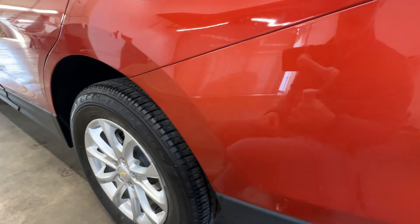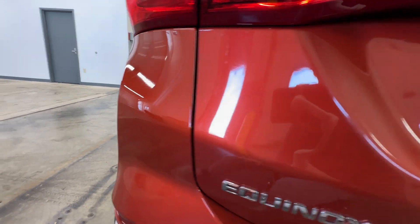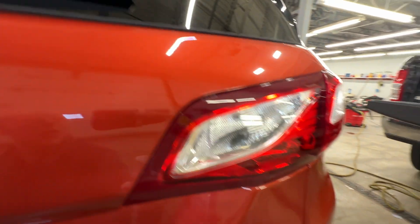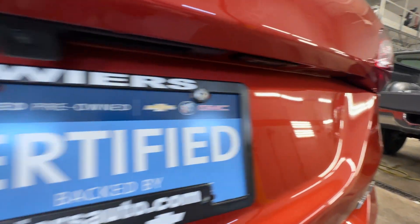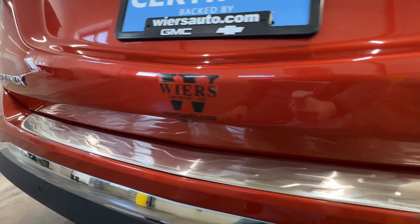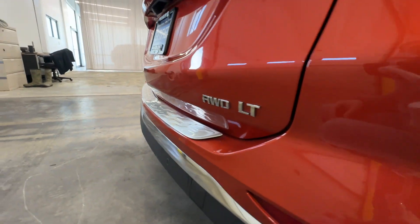Left rear wheel — everything on here looks good. Got your LT all-wheel drive badging.